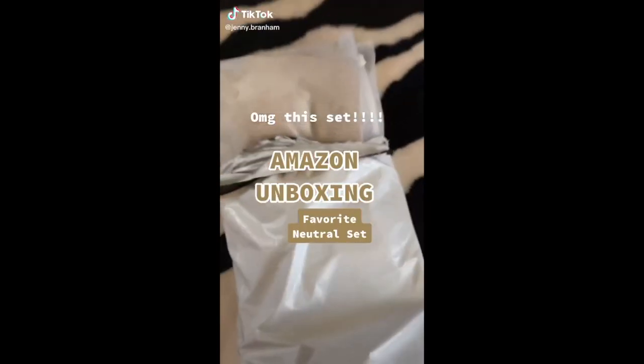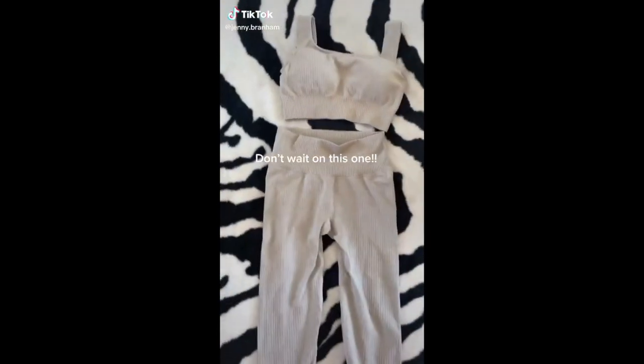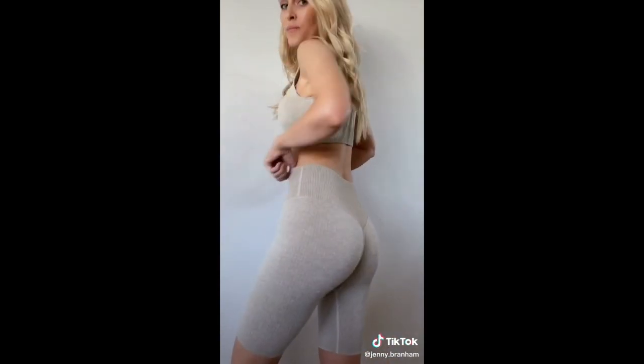I'm so excited. I'm finally doing this unboxing. I have waited to get this set in this perfect color and it did not disappoint.